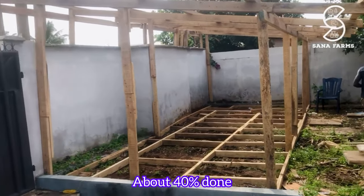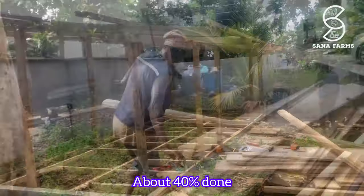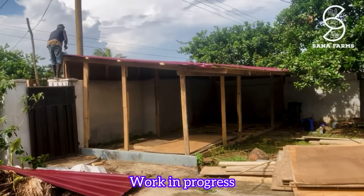Since this is a temporary space, hopefully we will be able to migrate somewhere bigger in future and have a bigger farm. As you can see, work is in progress and everything is beginning to take shape. We are so happy with this construction.